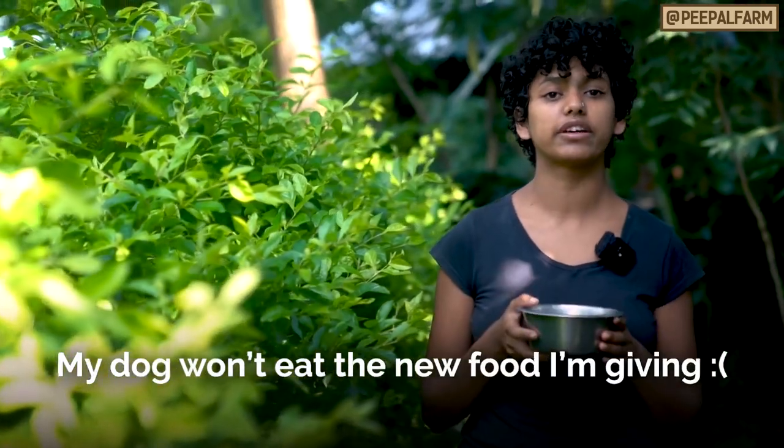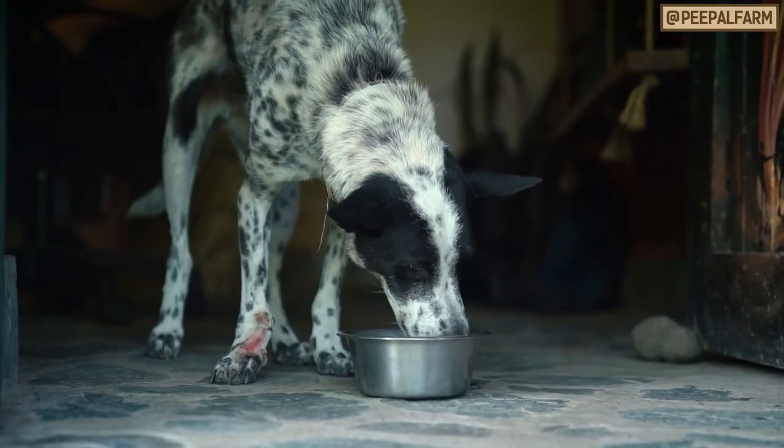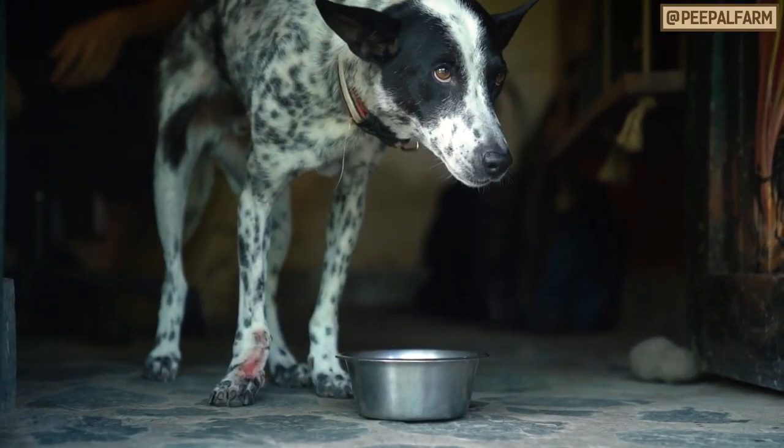My dog won't eat the new food I'm giving. What do I do? Maybe you want to switch brands of dog food, maybe you want to start cooking your own food for your dogs, or maybe you just want to switch your dogs to a more ethical diet. Whatever the reason, sometimes our dogs just don't want to cooperate with the change.